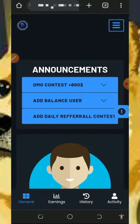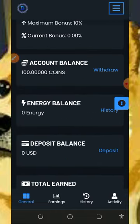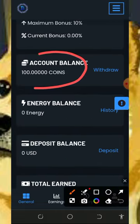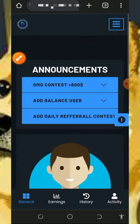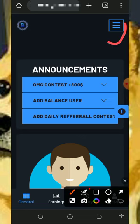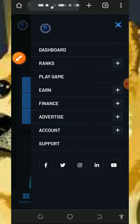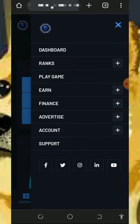Once you log into your account, they are going to ask you to claim your 300 coins. After you claim your 300 coins, you need to verify your account — it's very important that you verify your account so that you'll be able to withdraw from this platform. After verifying, tap on the horizontal menu at the top of the screen to start earning.